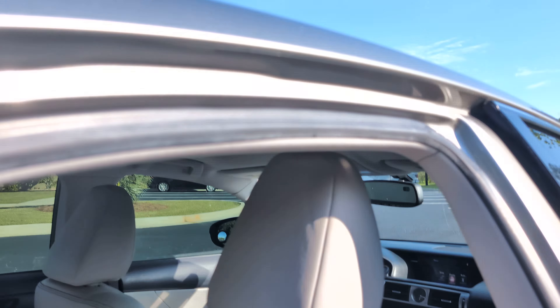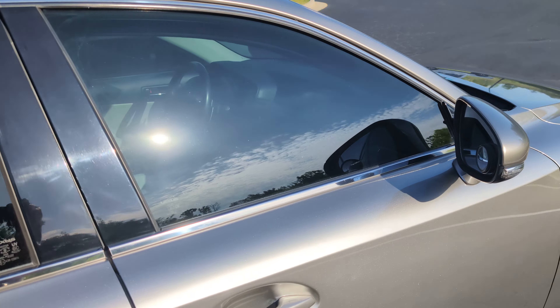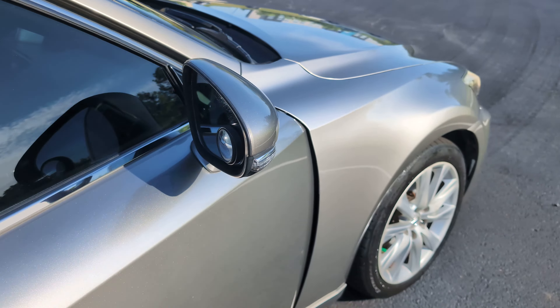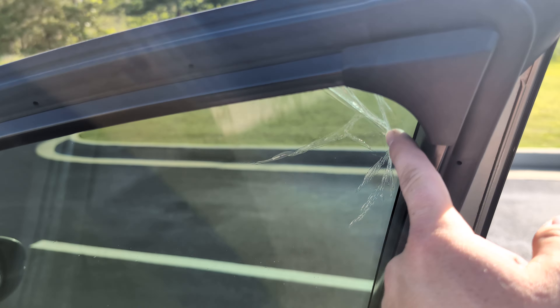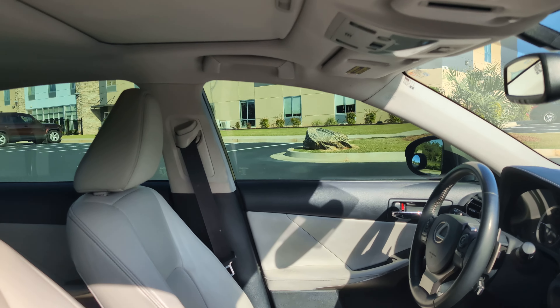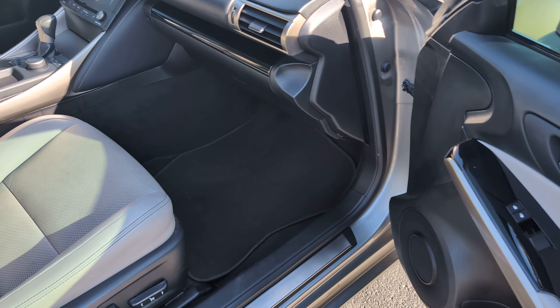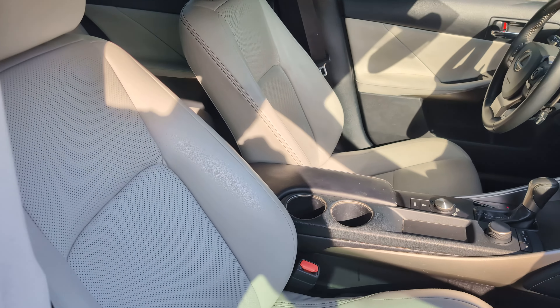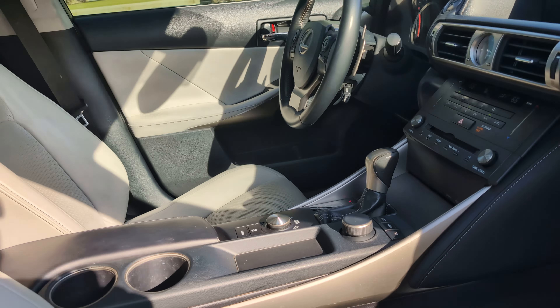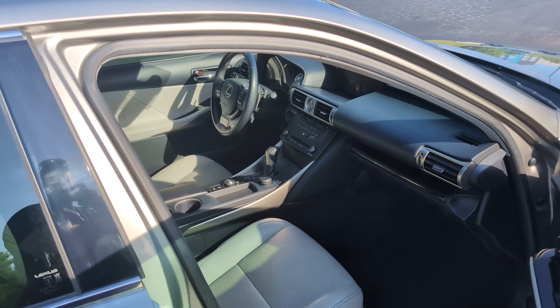Dome lights back there — it's not like the LS430 with a makeup mirror; you've got to step your game up to the LS series to get that. The tint is starting to peel a little bit — I'm going to leave that up to the future buyer's preference. It'd probably be about $100 to have both front windows retinted. There are extra floor mats covering the factory floor mats — always a good sign that somebody really cared about keeping their car nice.